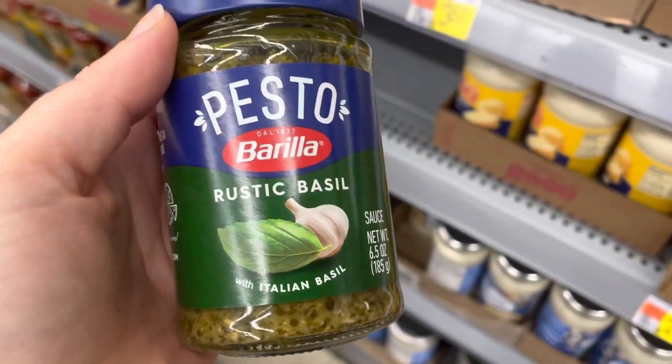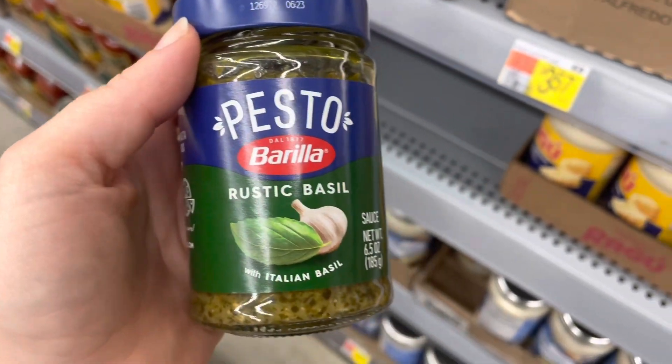The Barilla Pesto is $3.64, $1.50 back from Ibotta, and $1.50 back from the I Bought It app. It's $0.64.